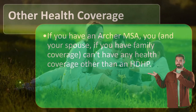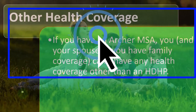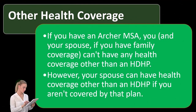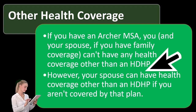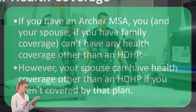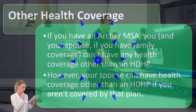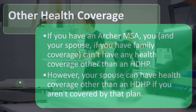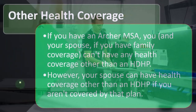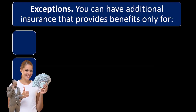Regarding other health coverage: if you have an Archer MSA, you and your spouse — if you have family coverage — can't have any health coverage other than an HDHP. If you had other coverage, you would be expected to use that generally. This might arise when you or your spouse has a job offering employer coverage. However, your spouse can have health coverage other than an HDHP if you aren't covered by that plan — for example, if they're only personally covered and you might still be able to get the HDHP.